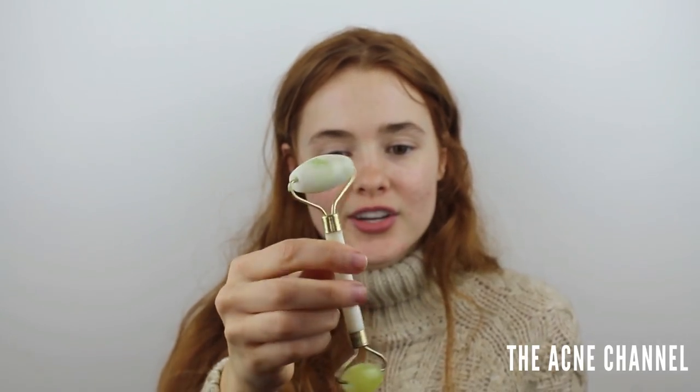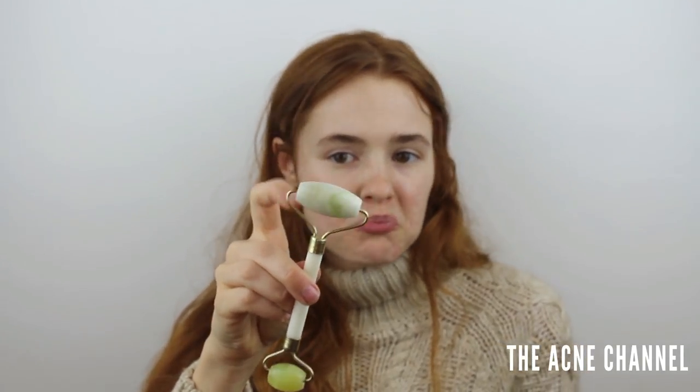The awesome thing about this roller is that it has two ends — one end for generally your whole face, and the other end is for underneath your eyes or more delicate areas, so you can get a little bit closer, which is pretty sweet.